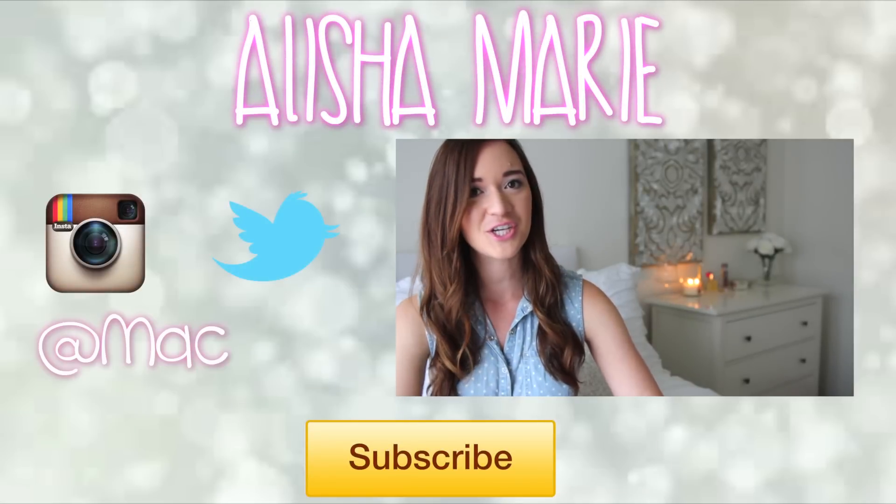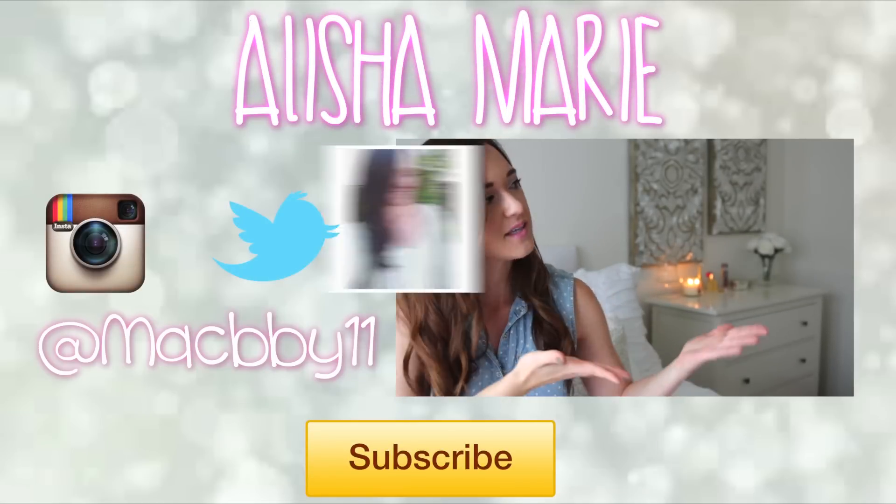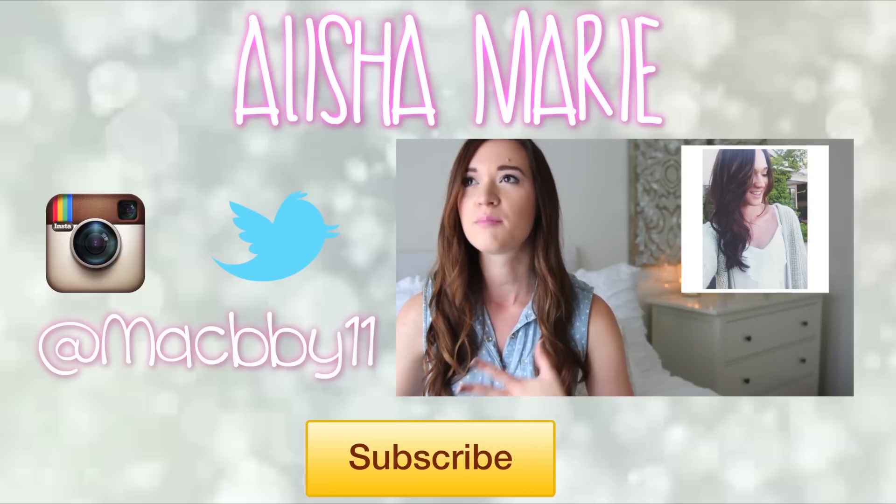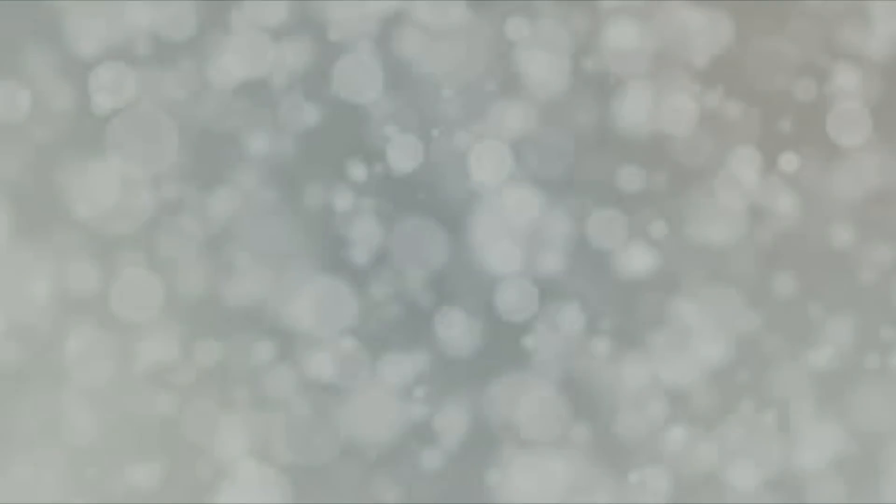The first one that I'm going to show you is the classic selfie. It looks like this. It has a very vintage, tumblr-y type of feel to it, and this is actually cool.